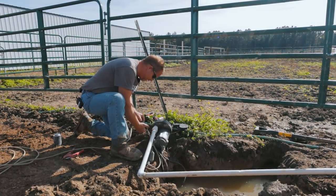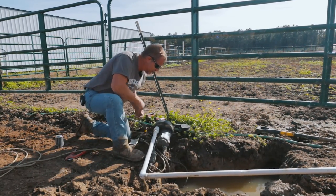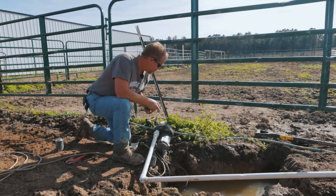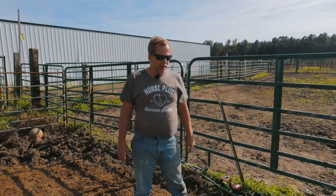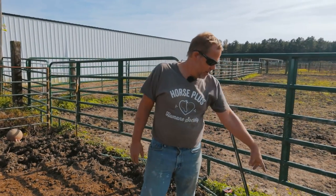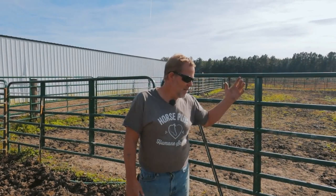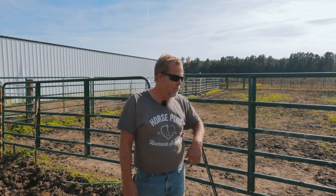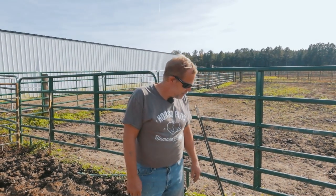Just took the sump pump apart to see if we can get it running and it will not run, so I'm most likely going to have to run into town and get a new sump pump. A sump pump — you drop it into a ditch that's full of water or a pool or whatever you want drained, and it pumps all the water out. Basically a vacuum but for liquid.